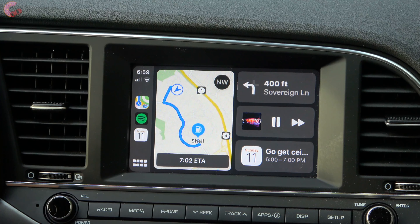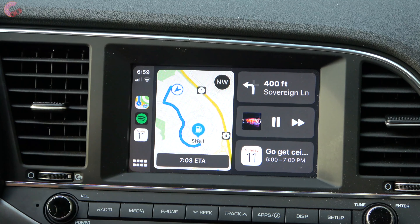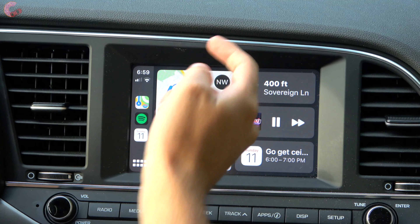Heading back to the home screen — now that we have a destination set, you can see the map has adapted to show our destination as well as our ETA. It also changes the tile from what it used to be to display your upcoming turns.